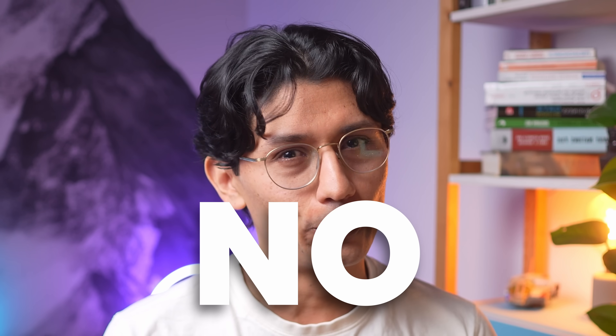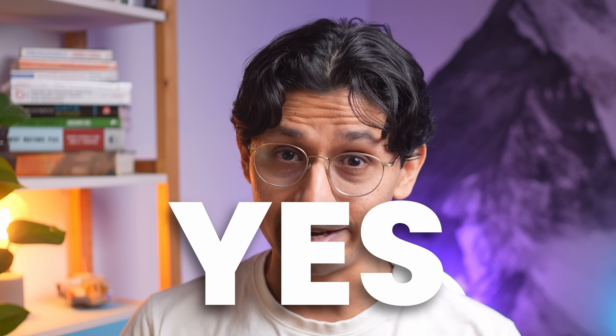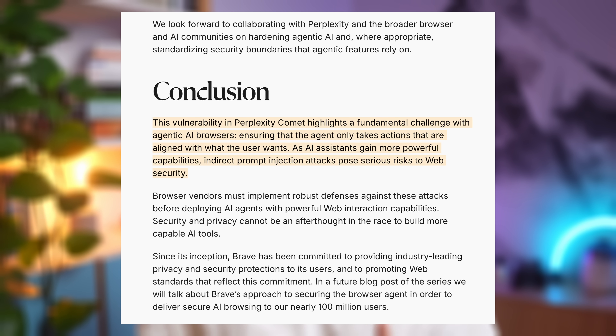But will it change the way we interact with technology? No. Will it make us more productive? No. Will it increase the risk of getting hacked? Yes. Even ChatGPT tells you to be careful when using it, as other AI browsers like Comet have been hacked in the last couple of months. And browsers have a lot of personal data you might not want to give away.